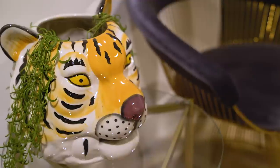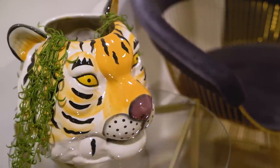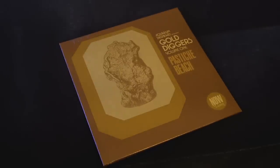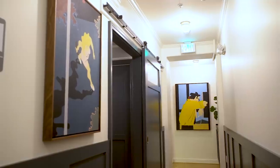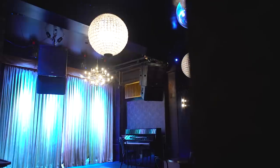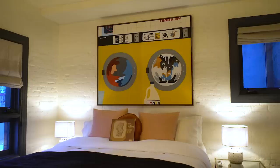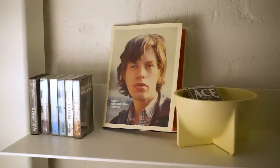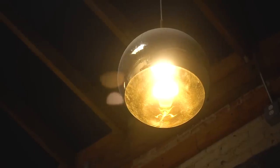We worked very closely with a local designer named Tiffany Howell and she's helped bring a very home yet modern feel to the hotel, the studios, and all parts of the campus, including completely redoing the club. It was important to us that it wasn't too sterile or too overdone — we just wanted to have a 'this is my apartment, this is my house' type feel.